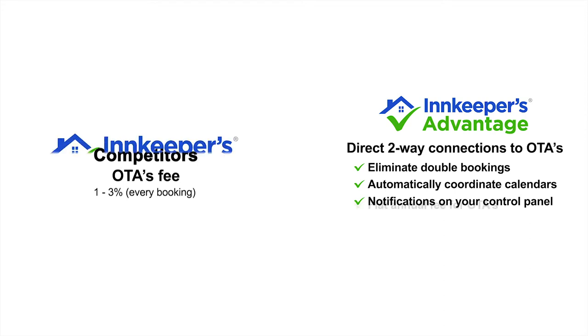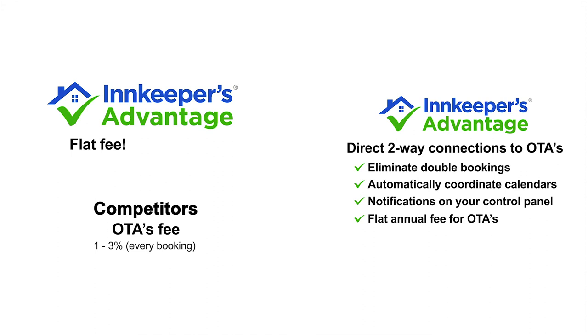Why pay 1% to 3% for OTA connections? Innkeepers Advantage offers a simple, flat annual fee that typically saves you thousands of dollars per year.